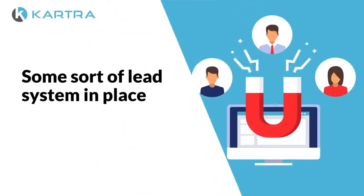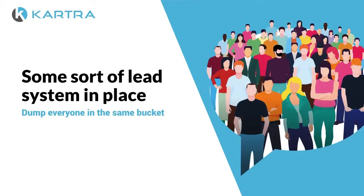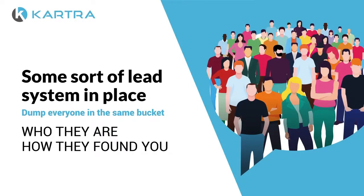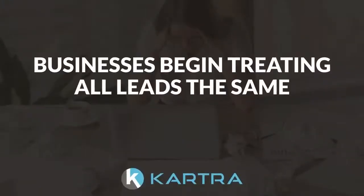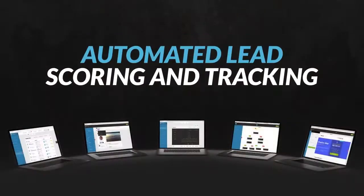And even for those who do have some sort of lead system in place, it's usually just set up to dump everyone in the same bucket, regardless of who they are and how they found you — like forums, ads, trade shows, and more. As a result, businesses begin treating all the leads the same, which is a surefire way to plummet conversions.